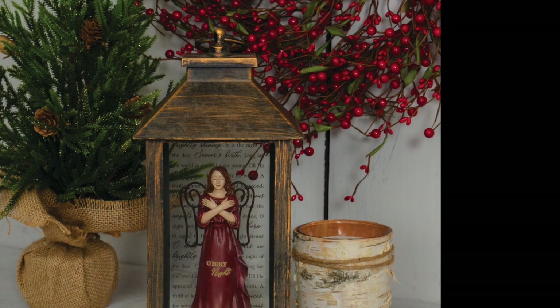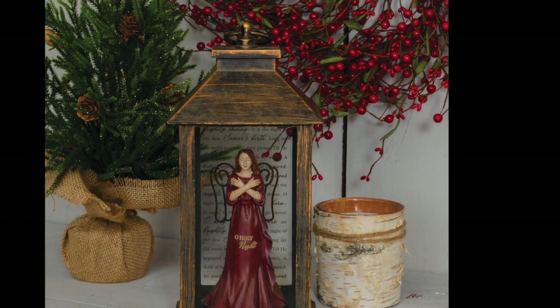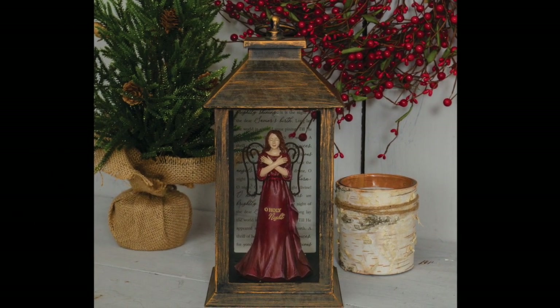The weather-friendly angel figurine lanterns feature a beautiful hand-painted resin angel with wire wings as the focal point inside the lantern. A sentiment is printed on the rear pane of glass.